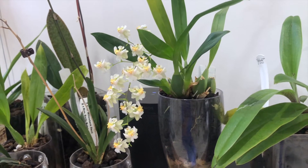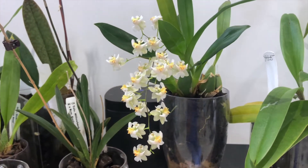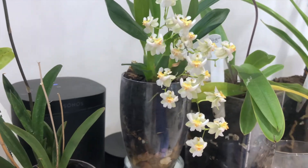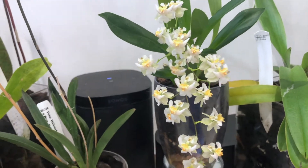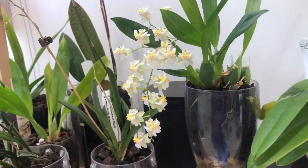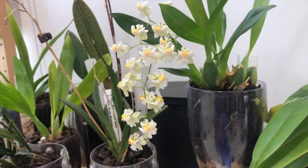Here we have our little Oncidium Twinkle. This is the second blooming for me this year on this whole plant. The first time this one bloomed it put out two flower spikes; this time as you can see it's only produced one. They're still pleasant little flowers and they have a nice subtle chocolatey but electrical wiry smell to them.